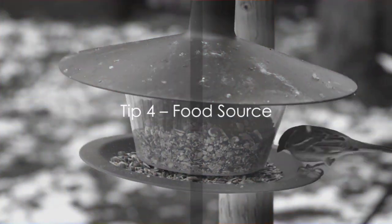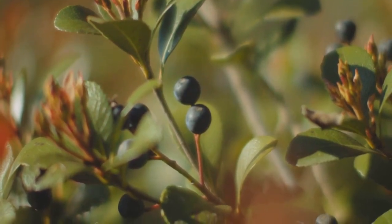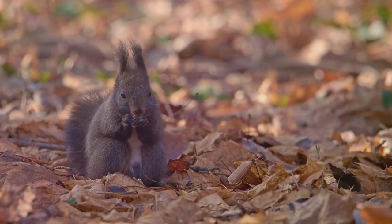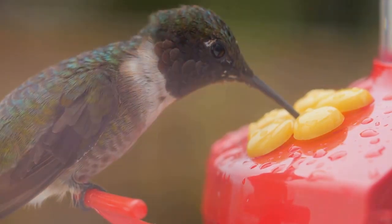Tip number 4: provide a food source. Encouraging wildlife to your balcony garden means providing sustenance. Consider bird feeders or planting berry-producing flora. The promise of a hearty meal will always lure wildlife in. With a steady food source, wildlife will keep visiting your balcony.